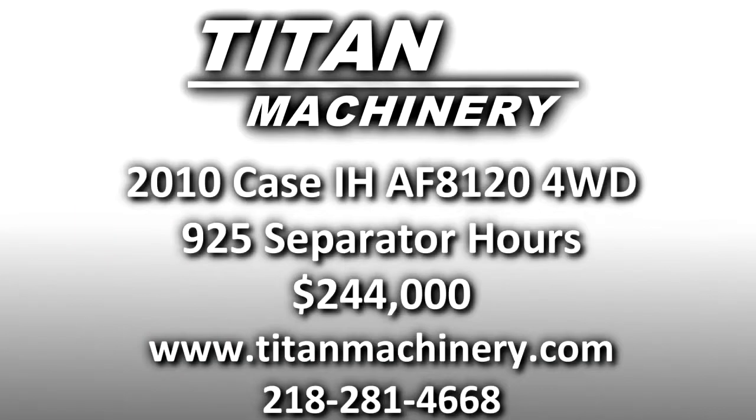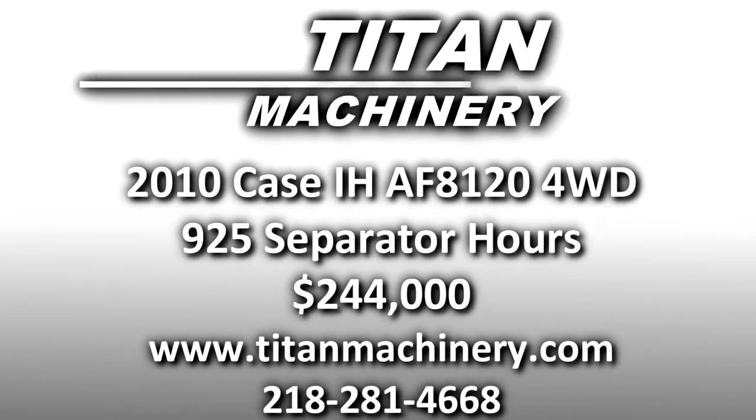If you'd like to learn more about this piece of equipment, or if you're looking for any other piece of equipment, give us a call at 281-4668 or check us out online at TitanMachinery.com.